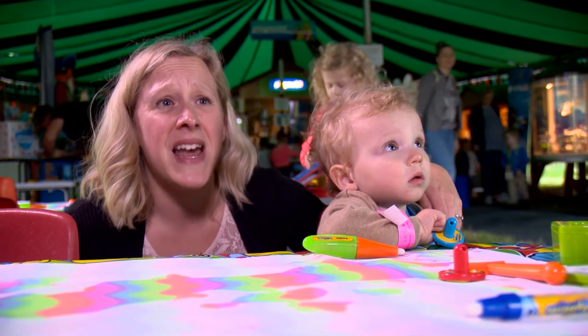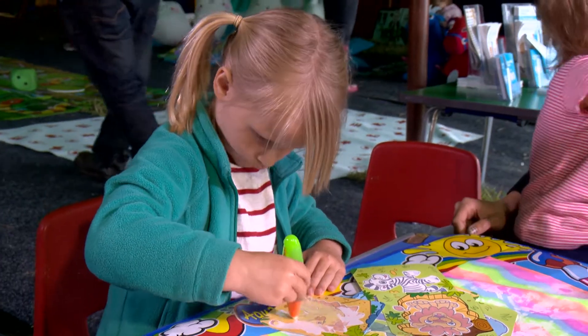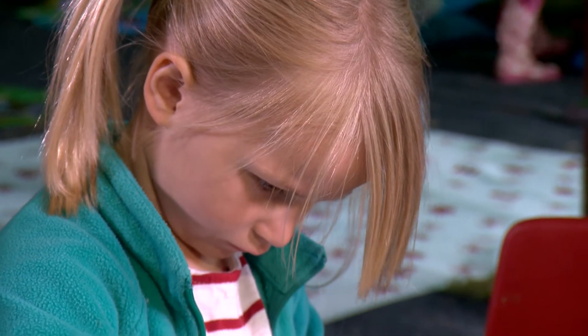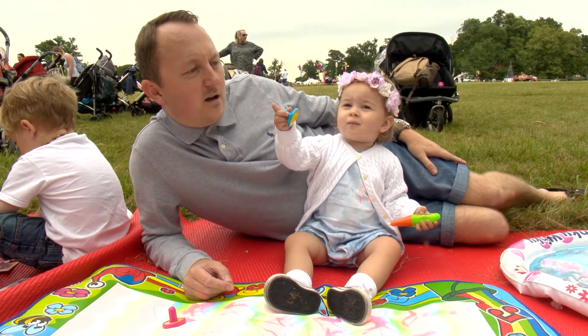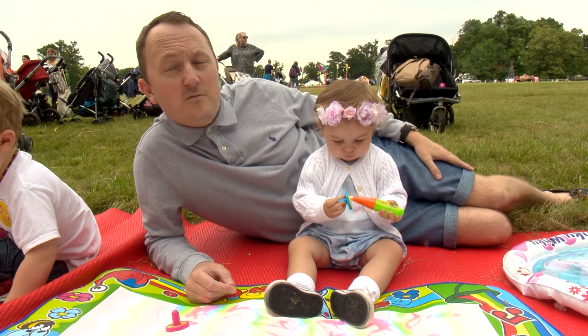Either toys or usually snacks does the trick. Definitely drawing on the tablet, and when we take long plane journeys, the water doodling tablets for the plane. As many toys as possible in the car or food. Normally food helps the most.